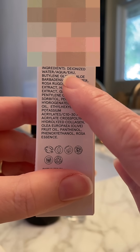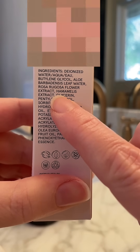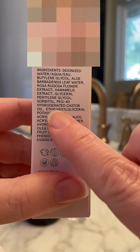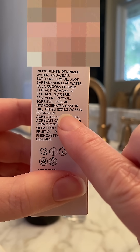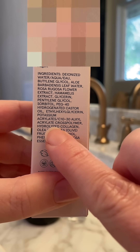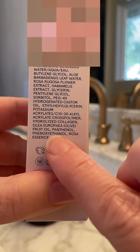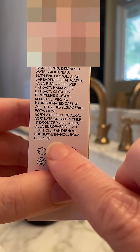Butylene glycol — this one is derived from petroleum and used as antifreeze. PG40 hydrogenated castor oil — while this one started as a castor oil, the extraction process introduces chemicals classified as possible carcinogens. Phenoxyethanol is a less scary-sounding alternative for parabens, but still toxic to the nervous system in higher concentrations, plus some polymers and microplastics.